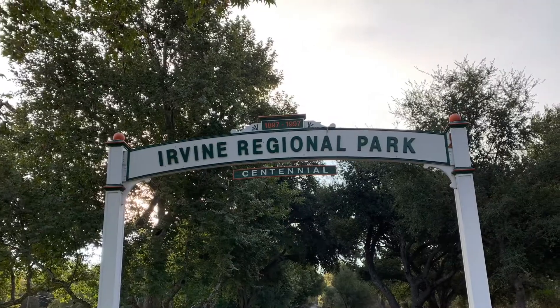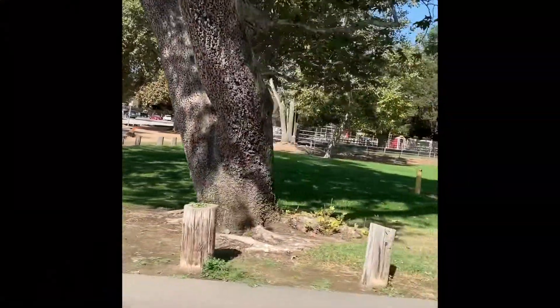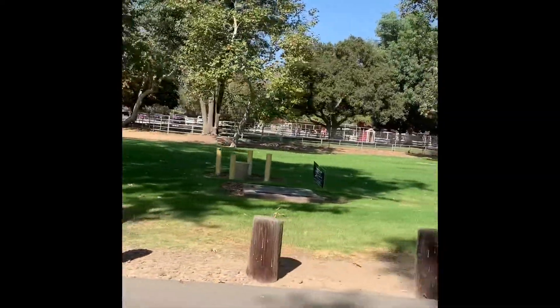Hi boys and girls! Today I'm going to take you on a virtual field trip to Irvine Regional Park in Irvine, California. My favorite time of year to visit this park is in the fall because it is full of trees that turn beautiful fall colors.